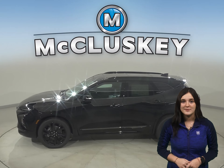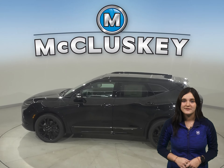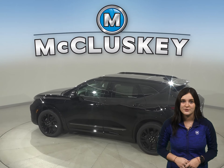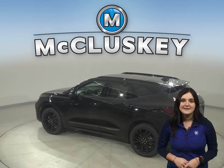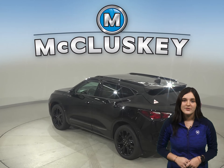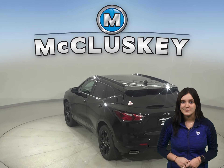Chevrolet doesn't hold back when it comes to safety features. There's a reminder to check the back seat once the vehicle has been turned off, to prevent any children or rear passengers from being forgotten. In the 60-0 stopping and braking test performed by Motor Trend, the Chevrolet Blazer came to a stop 14 feet sooner than the Jeep Cherokee.